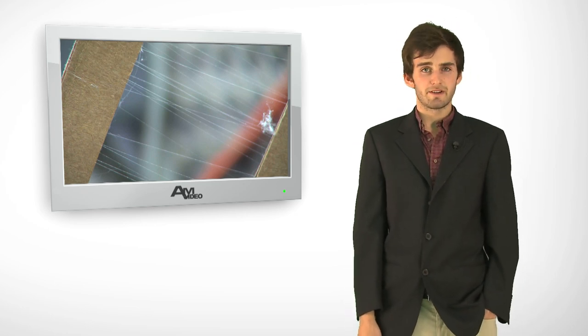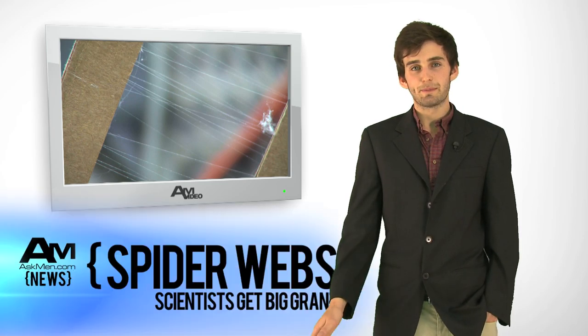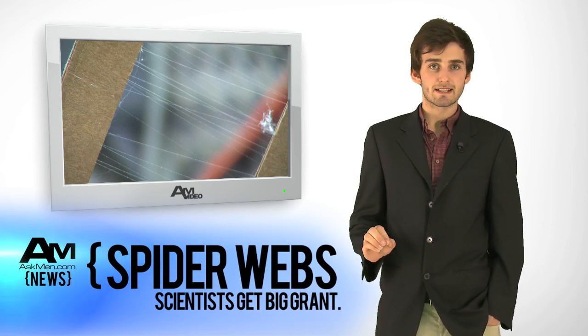Hey, I'm Ben with your Ask Men video snack, and I'm here to tell you that Spider-Man is real. Not quite, but University of Pacific just got a 1.6 million dollar grant to try and synthesize a spider's web.